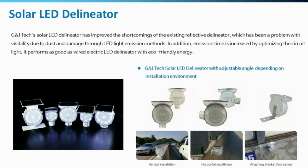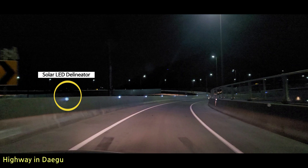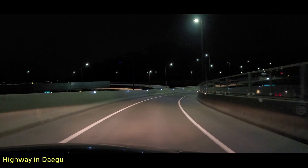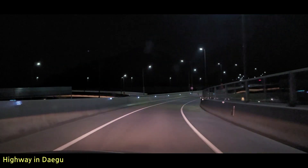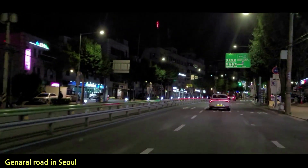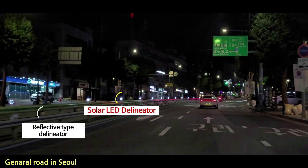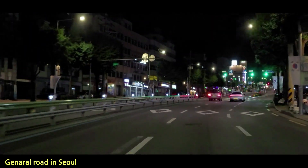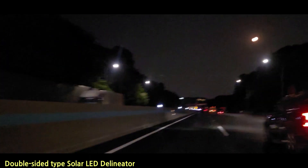G&I Tech solar LED delineators are currently rising traffic safety products making much safer road environments, especially on highways, curved roads, middle lanes, and many more cases. Solar LED delineators can be a good alternative to reflective type delineators that easily get damaged by dust, rain, or any bad circumstances and lose their function. Please take a look at some real installation cases that made road conditions much safer and more visible.